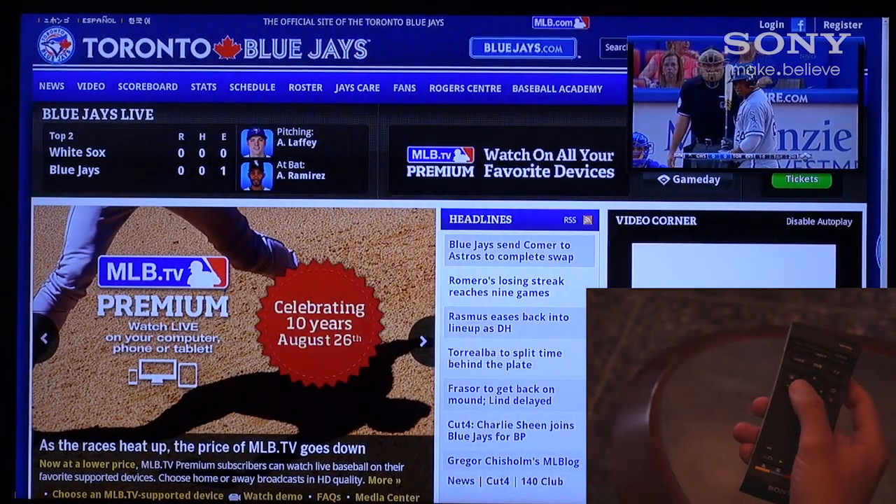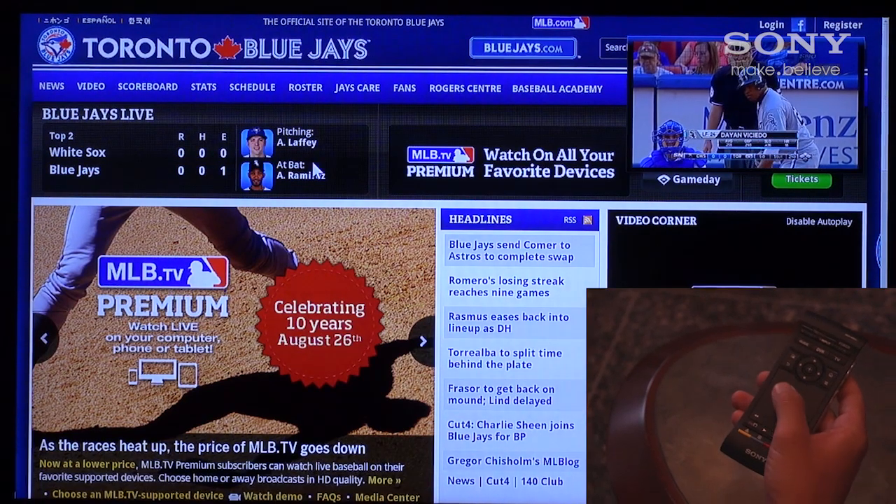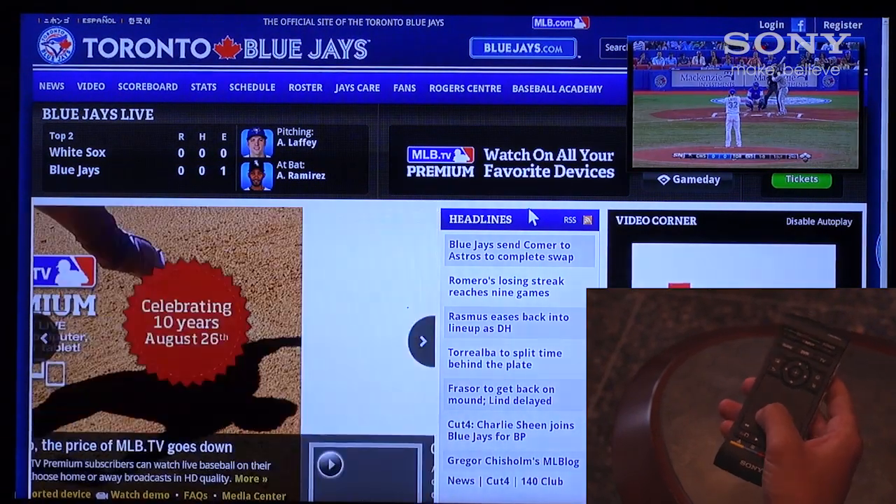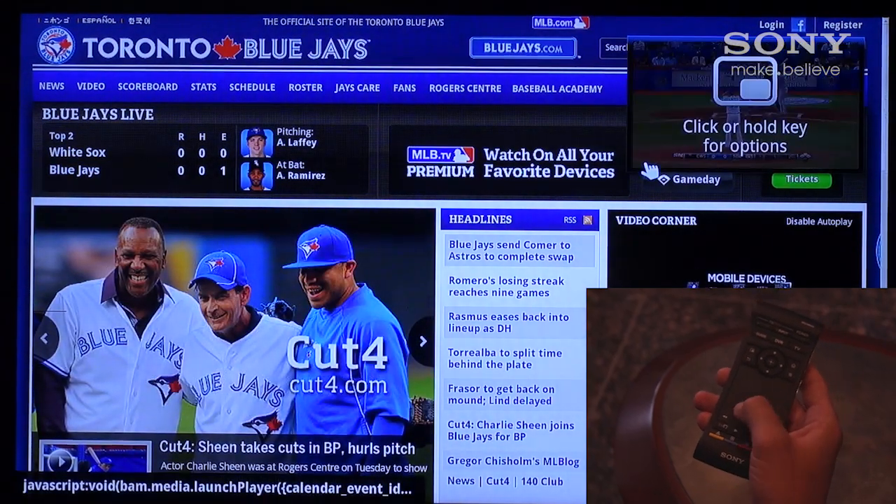By pressing the picture-in-picture button on the remote control, you'll see that our live baseball game has now been shrunk to a picture-in-picture window in the top right corner, and our Google Chrome browser has launched in the background.